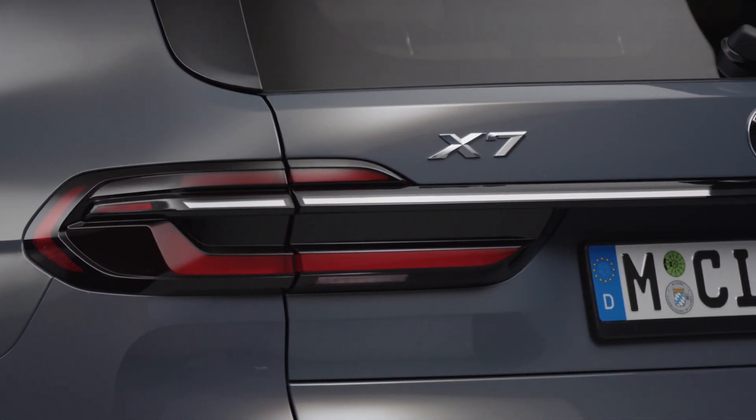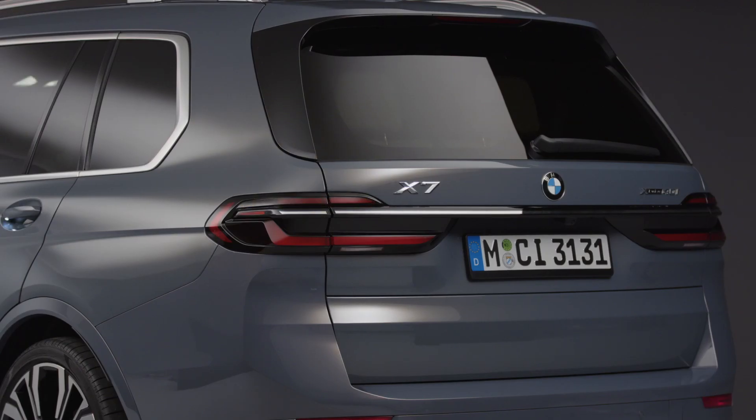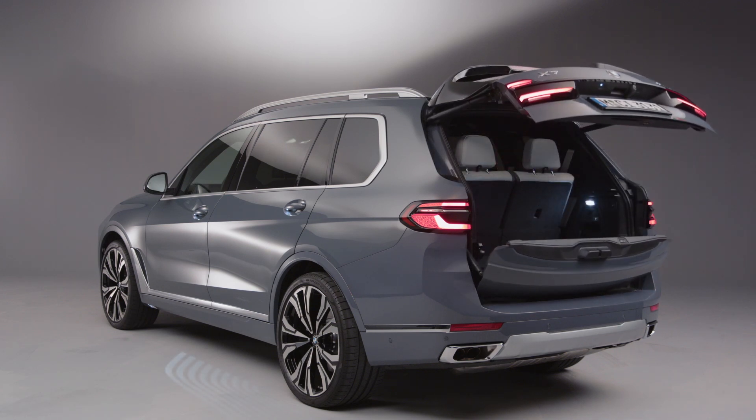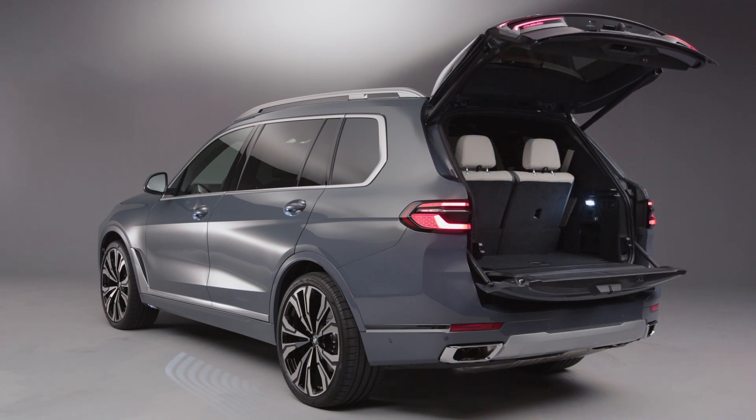At the rear end, the progressive style of the extremely slim light units, which now have three-dimensional sculpting, is accentuated. The elegant chrome bar connecting the rear light units on the new BMW X7 is enclosed within an exquisite glass cover.